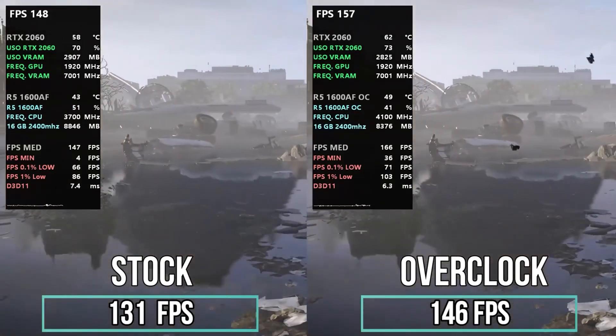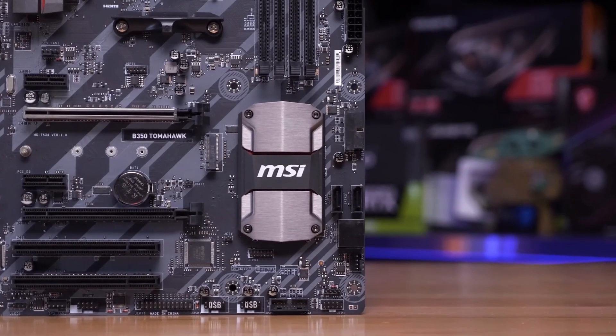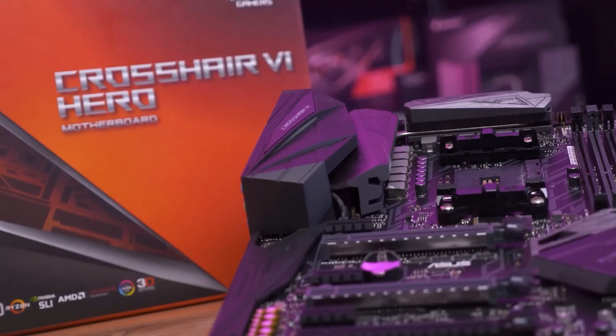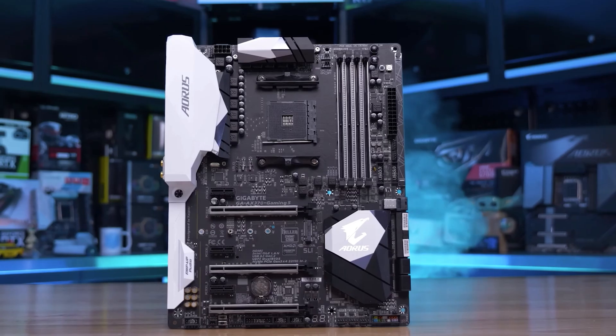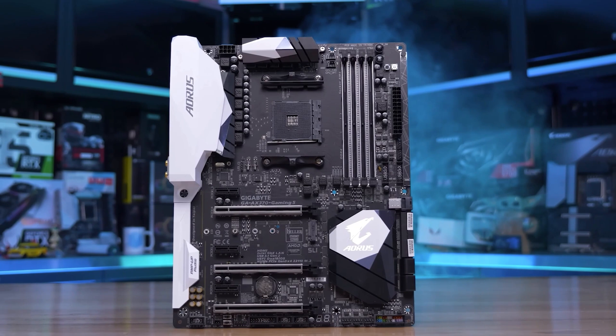In the mid-tier segment, manufacturers already used better VRM, added more RAM connectors and PCIe slots, good sound, and other improvements. But in this case, the top-end X370 turned out to be completely unnecessary. A couple of extra USBs and Nvidia SLI support are completely insignificant improvements to pay extra for a top-end chipset.